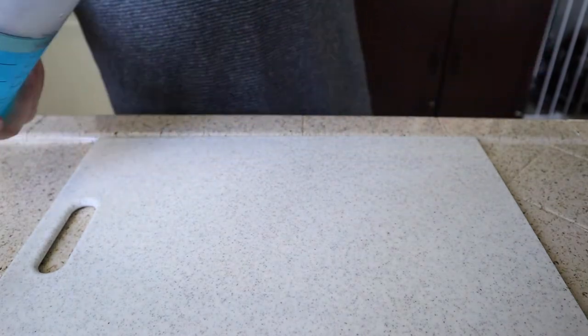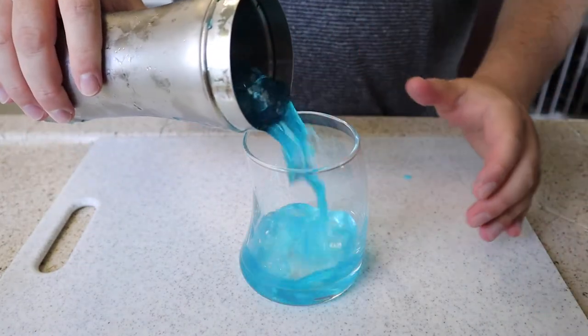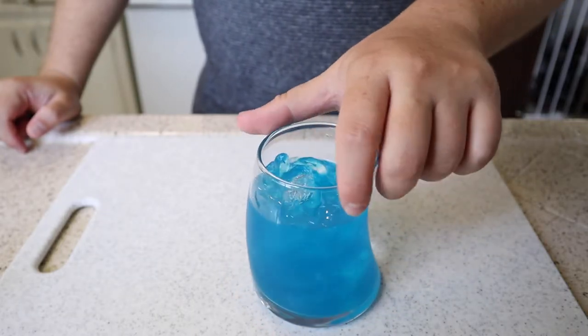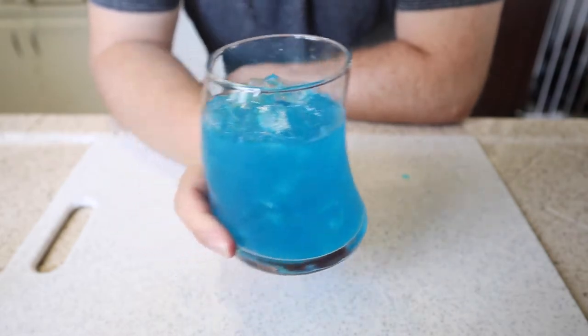Now I know in the show they don't serve it with ice, but I kind of like it — it has a nice coolness to it, it's a great little summer drink. Then we'll just go ahead and add it to our glass, give it a good spin. And there you go — that is our Romulan Ale from Star Trek and Big Bang Theory.